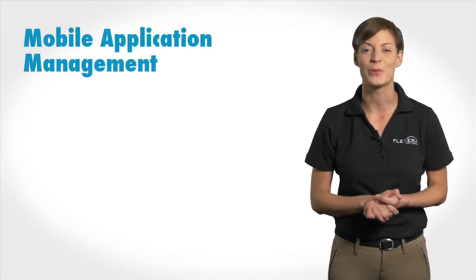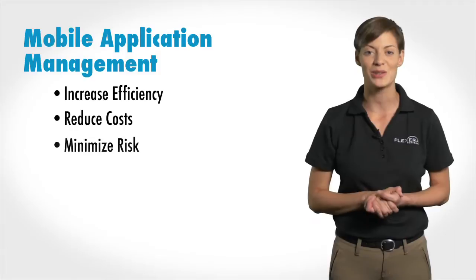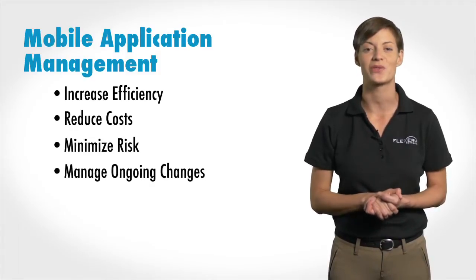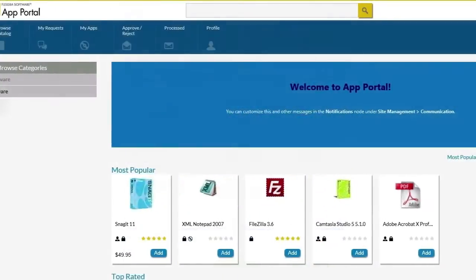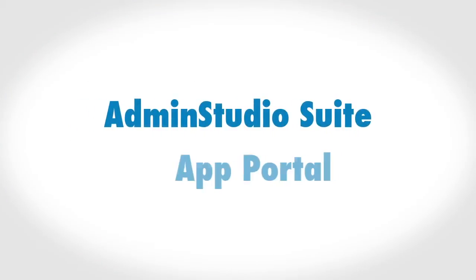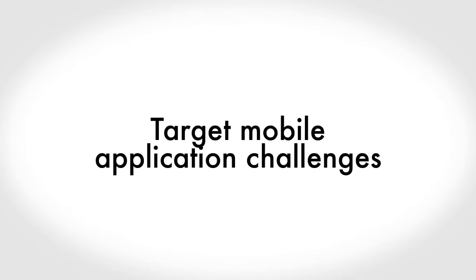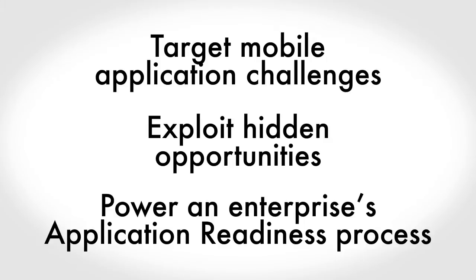Hidden in these challenges are opportunities to increase efficiency, reduce costs, minimize risk, and proactively handle the ongoing changes that define the nature of technology. This five-part demo series focuses on the new and expanded capacity of two Flexera software solutions, AdminStudio Suite and App Portal. Both are designed to target these challenges, exploit the hidden opportunities, and power an enterprise's application readiness process.